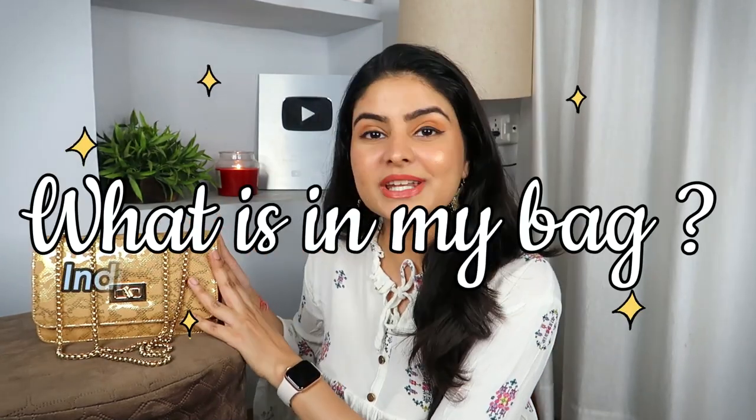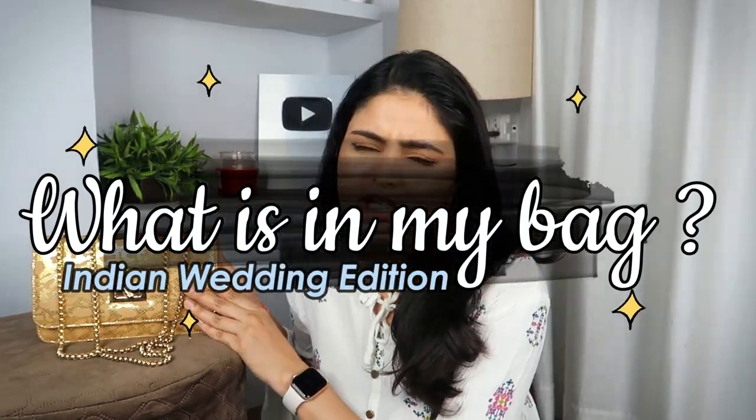From frame to frame, I am going to do what is in my Indian wedding bag edition. Now you will say, what is an Indian bag? You have made a category in your category, and my answer will be yes.